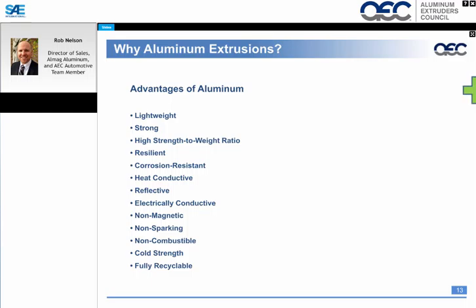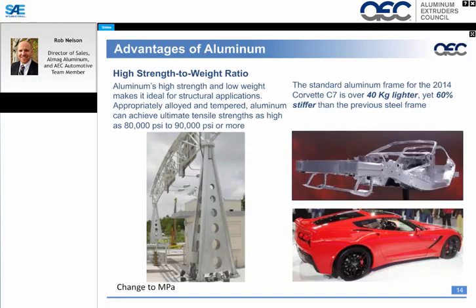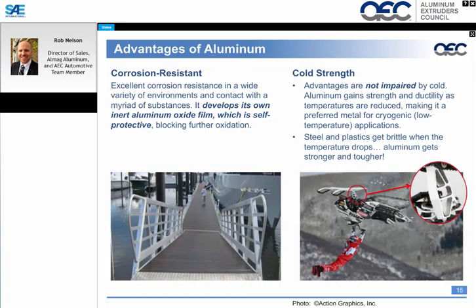Looking at the advantages of aluminum extrusion, aluminum has a very good high strength-to-weight ratio, ideal for structural applications. If properly alloyed and tempered, we can achieve excellent ultimate tensile strengths of 80 to 90 KSI. A perfect example is the Corvette C7 — it's 40 kilograms lighter than its steel counterpart and also 60% stiffer, done with optimized geometry of aluminum extrusion profiles in many applications on this vehicle.